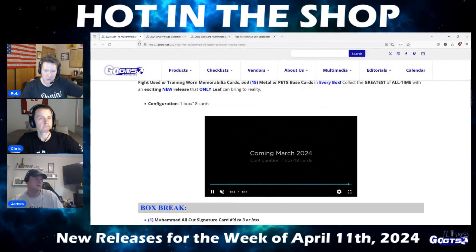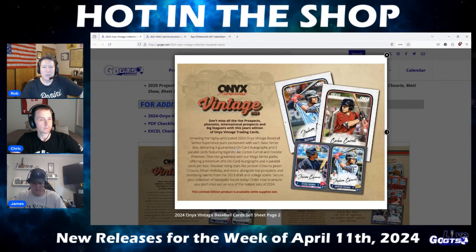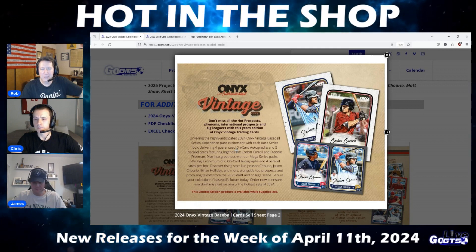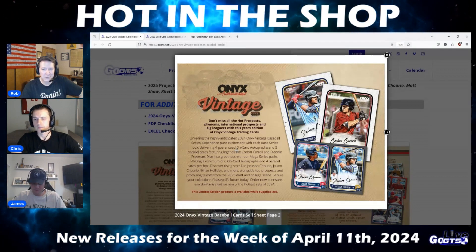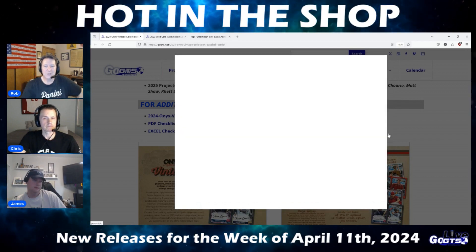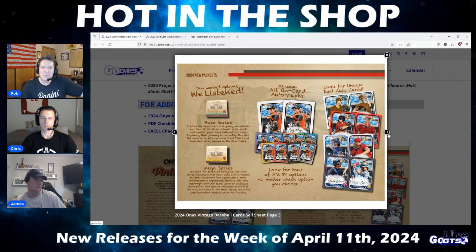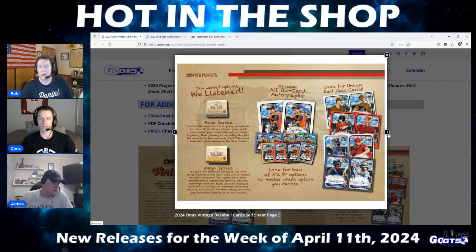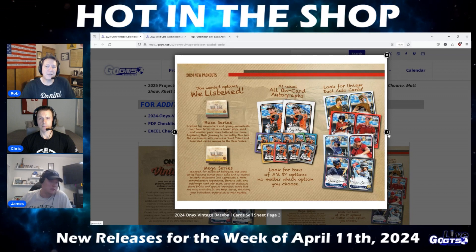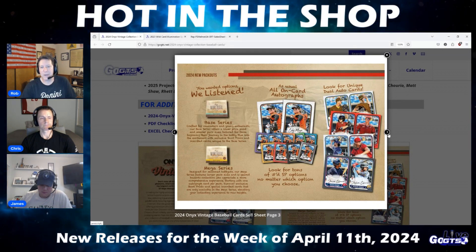2024 Onyx Vintage Baseball is an interesting product this year because it introduces new configurations. Both are absolutely loaded with top prospects, all-stars, and future first-round picks. This year's MLB roster players include NL Rookie of the Year Corbin Carroll and NL MVP finalist and future Hall of Famer Freddie Freeman. The Base Series configuration is a more traditional product packout than the standard two-auto, two-base which Onyx is famous for — a six-box case, 24 packs, five cards per pack, with four autographs signed on cards and five parallels in every Base Series box.